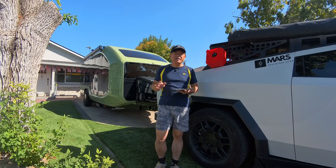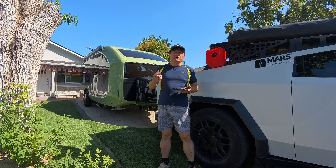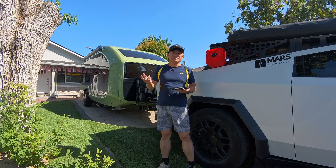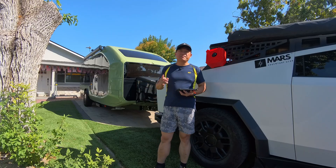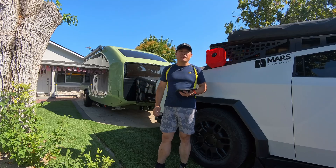Then the next stop will be the San Luis Obispo Madonna Inn. There's a supercharger with a big parking lot, so that's my second stop. Then the final stop is Pismo Beach, the Oceano Dunes campground.